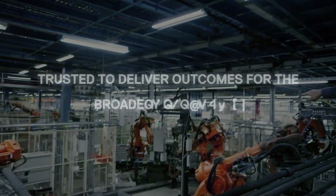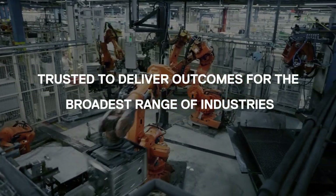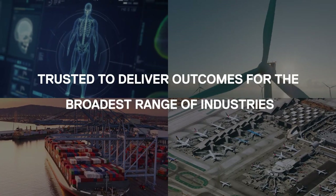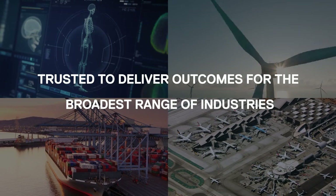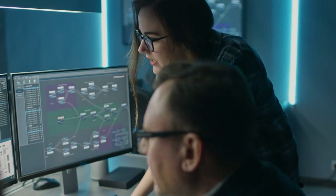Dell Technologies, together with Intel, are here to help you qualify your AI and edge analytics projects, reduce risk, and keep you current with technology innovation. Talk with a computer vision expert today.